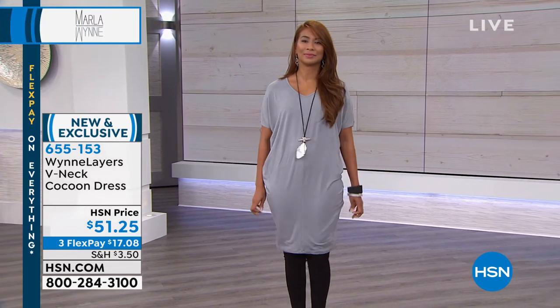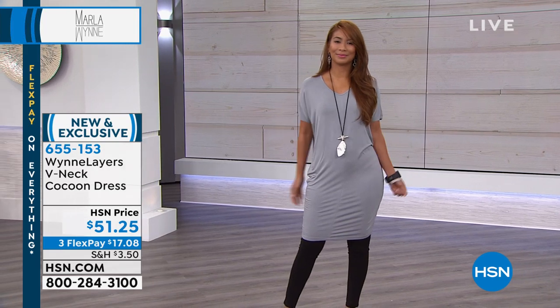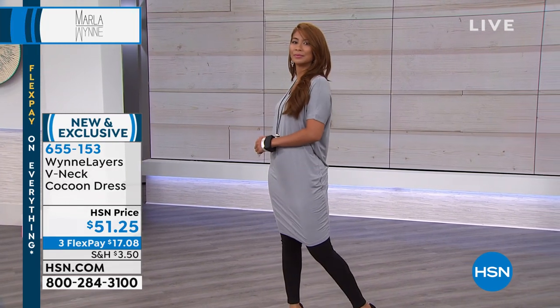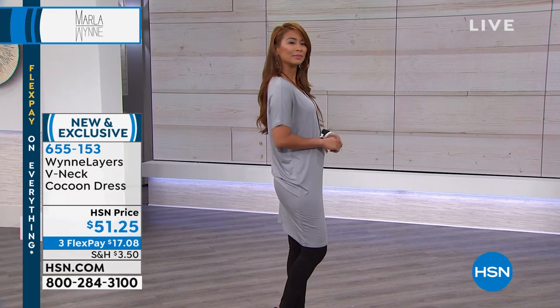You don't have to worry about any zippers. You don't have to worry about any buttons. It fits right over your head. It's got nice arm coverage as well, so if you don't like sleeveless, this has nice, kind of longer short sleeves.